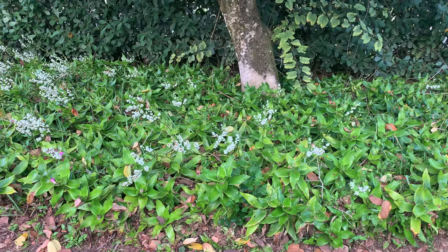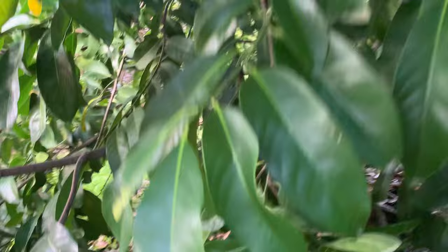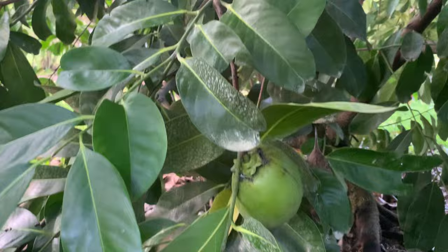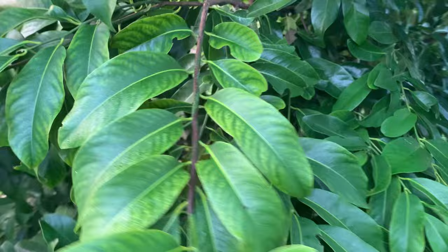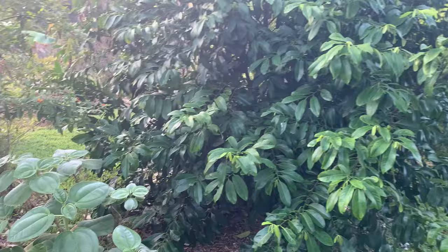This is the chocolate sapote, or chocolate pudding tree — massive. Let me get a fruit for you. I haven't tried these personally, but my wife has and she likes them. They're not so appetizing when you open them up — they look kind of rotten because they're all brown and mushy. I'm not really a big fan of pudding anyway, but she likes them, so that's what's important.